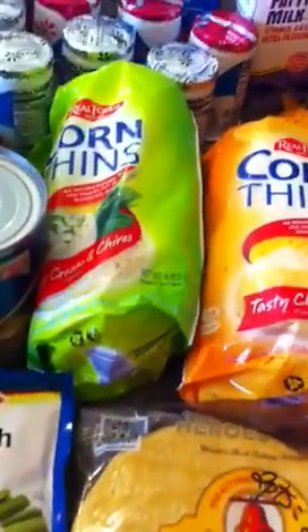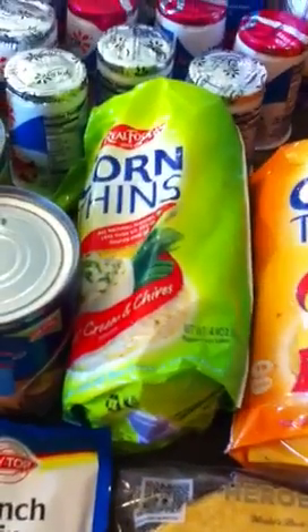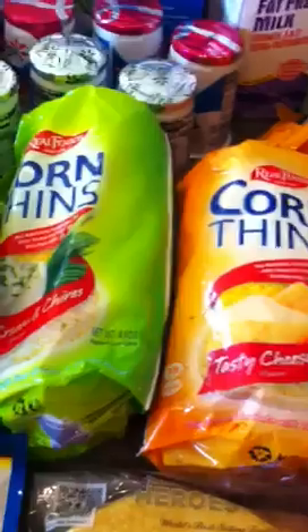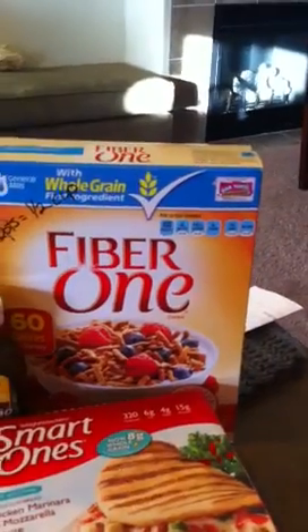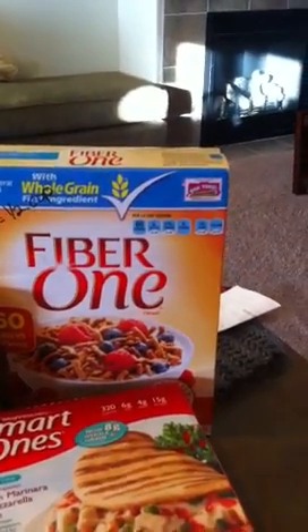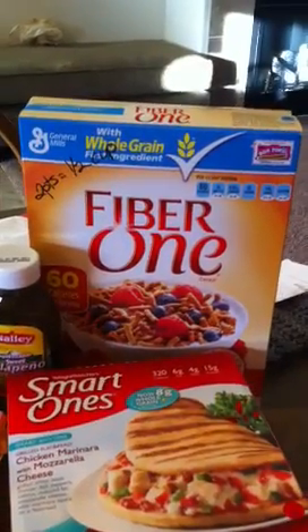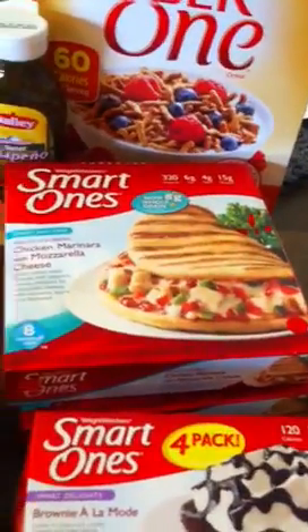I got some relish and these rice cakes — they're one point each. I got a cheese one and a cream cheese and chives one. I also got Fiber One cereal to use as breading for fish pieces; it's two points for half a cup and it's full of fiber, so I'll just add seasoning to it.